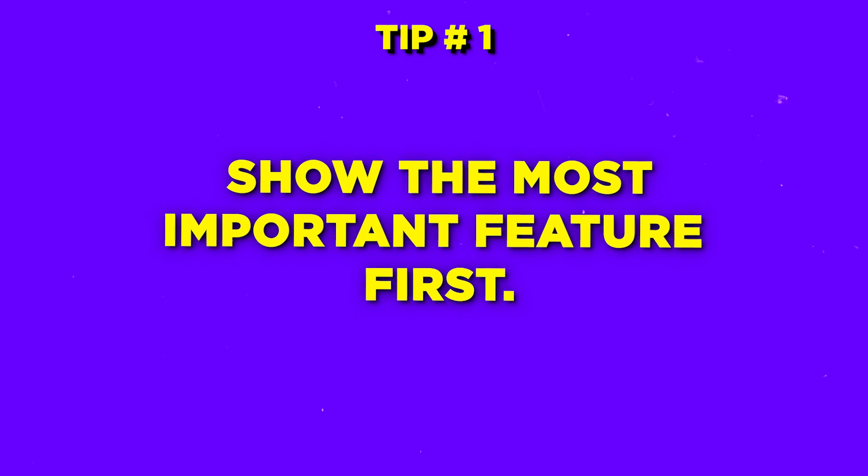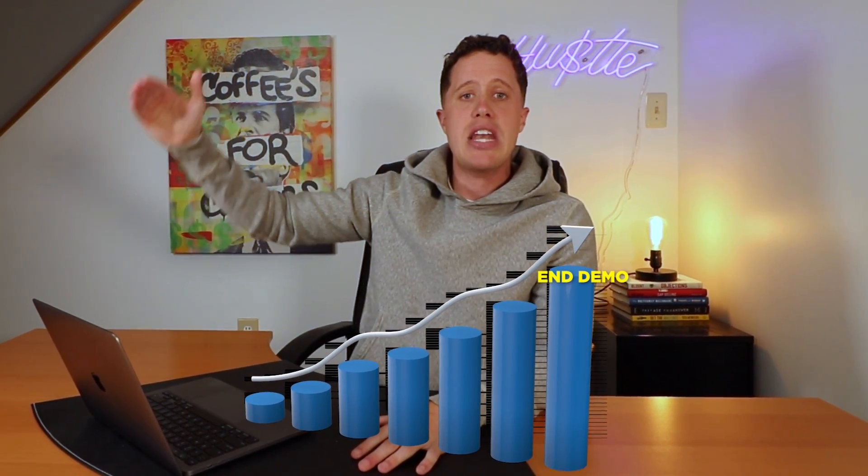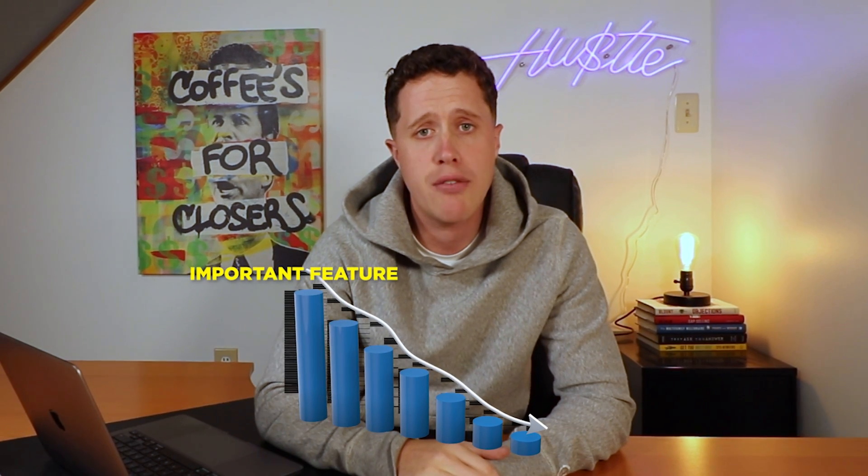Tip number one: show the most important feature first. Most SaaS sellers do not do this. Instead, they do a ramp-up demo where they're building up to the most important feature the prospect needs to see, showing that last to end the demo with a bang. That's wrong. Flip it upside down and show the most important feature first — whatever feature is going to solve your prospect's biggest problem that you found in discovery.